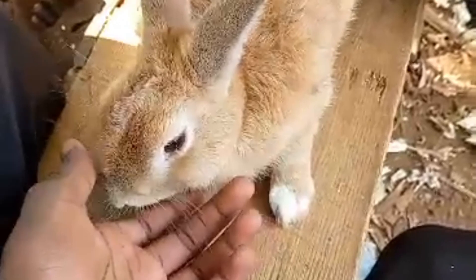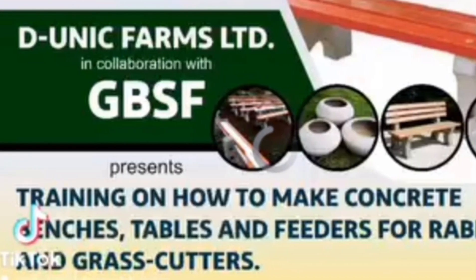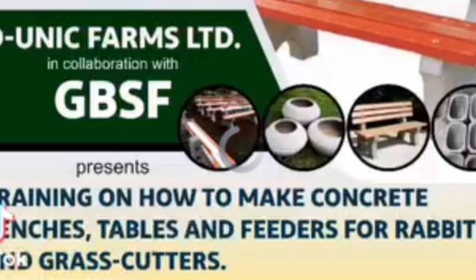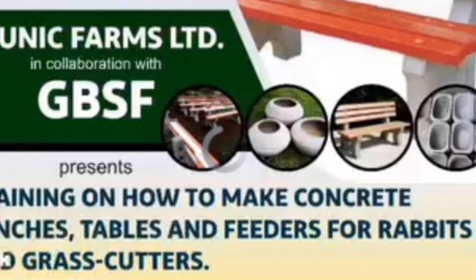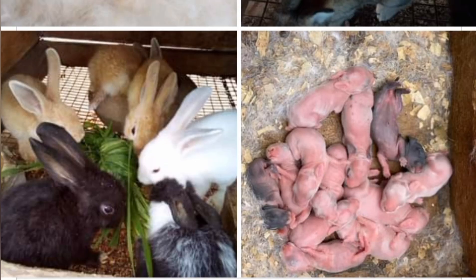Continuously improve. Stay updated with the latest trends in the rabbit breeding industry. Attend workshops, seminars, and webinars to enhance your knowledge and skills, and continuously improve your breeding practices to produce high quality rabbits and attract more buyers.